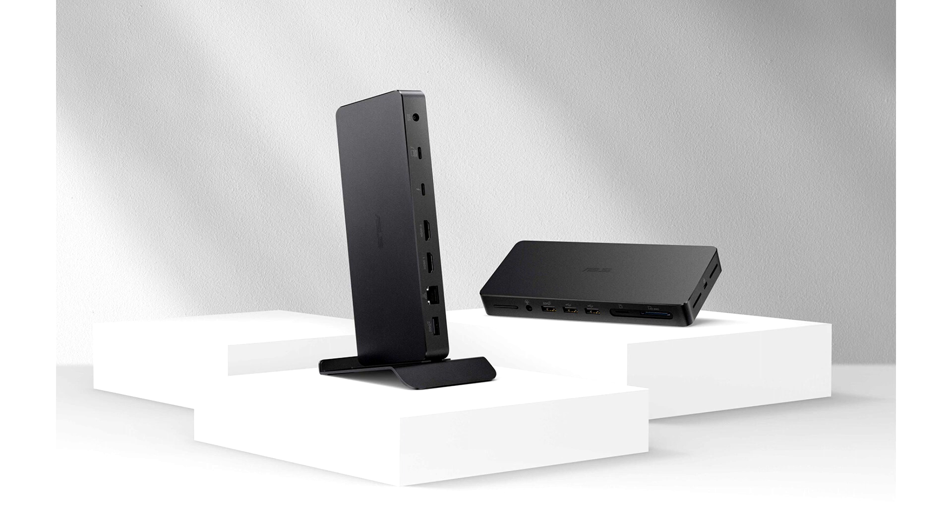With a Thunderbolt 4 port and two HDMI 2.1 ports, the Asus Triple 4K Thunderbolt 4 dock gives creators the ability to multitask and work with greater levels of detail across a single 8K monitor or a triple 4K display setup.